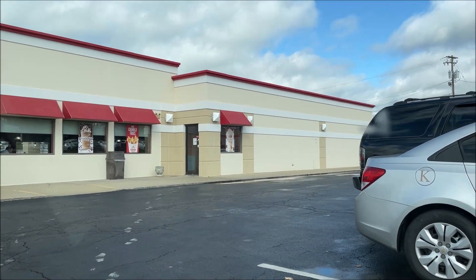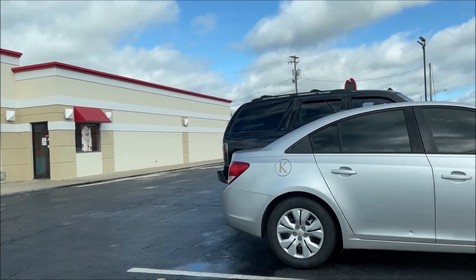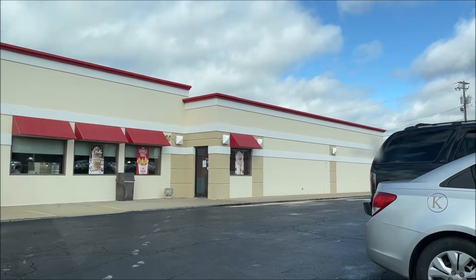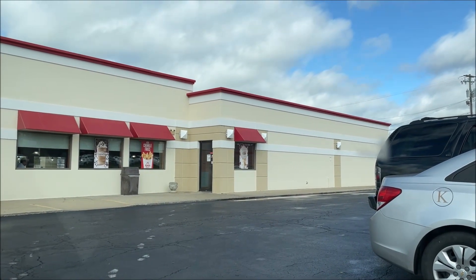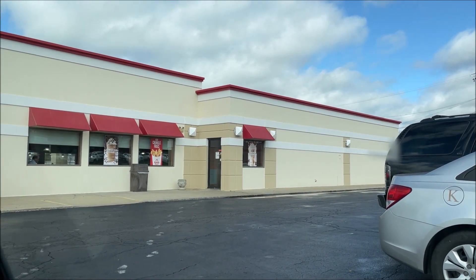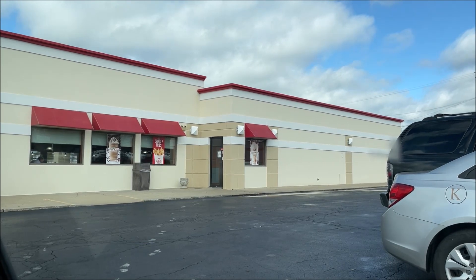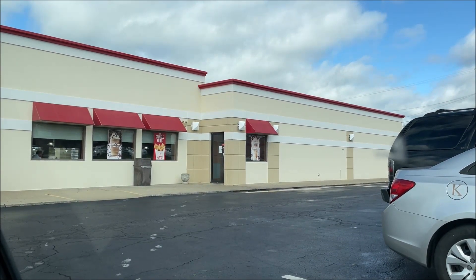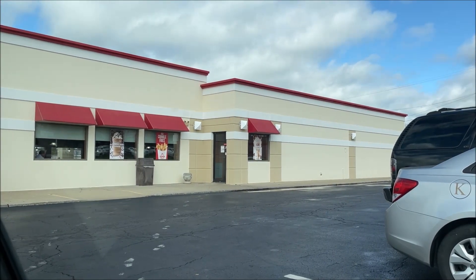Hey guys, welcome to another lunchtime review. You can't see it, but this is an Arby's — here's the sign way over there. I really can't get a good picture of the building because I couldn't park anywhere else. But I'm going to run in here and get their new boneless wings — they look really really good. I'll show you the design.